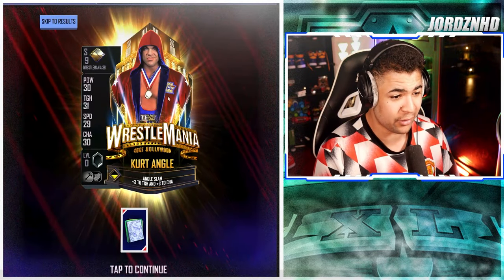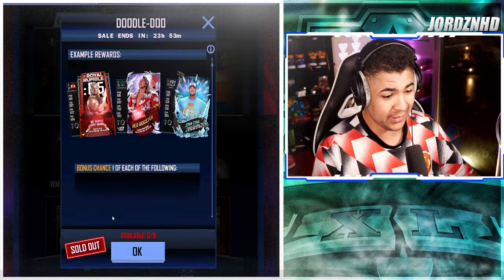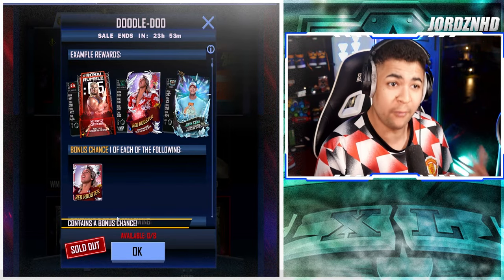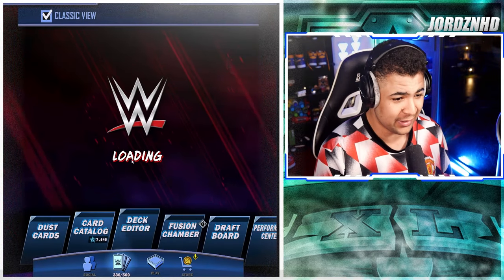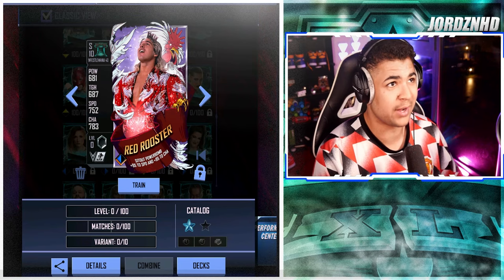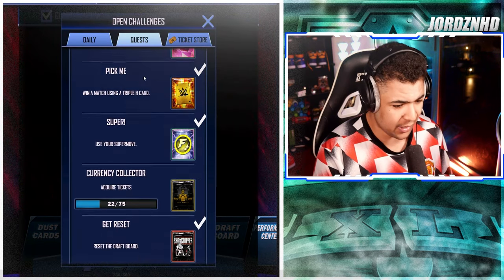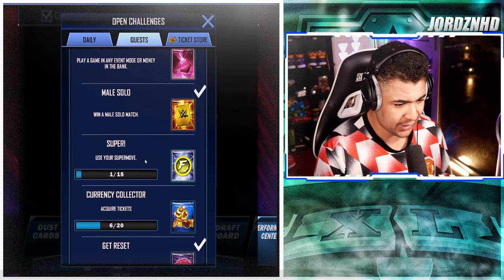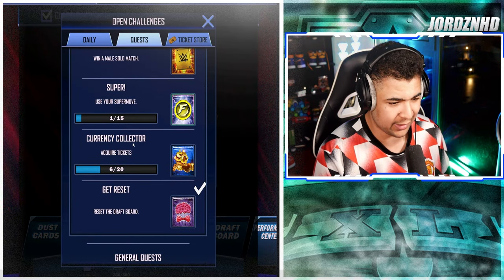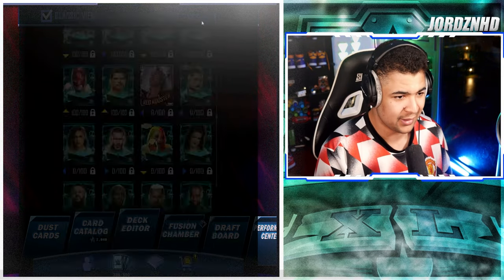I did open some more packs but I thought I was recording when I opened them and obviously wasn't, so I'm a bit disappointed. But I actually got the card — I'll show you guys right here. I got him while opening the packs, so I'm going to make sure I complete the quest to get my hands on that card. I need to do 14 more super moves and acquire 14 more tickets and then the quest is done.